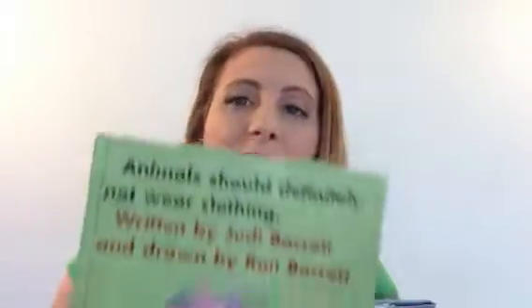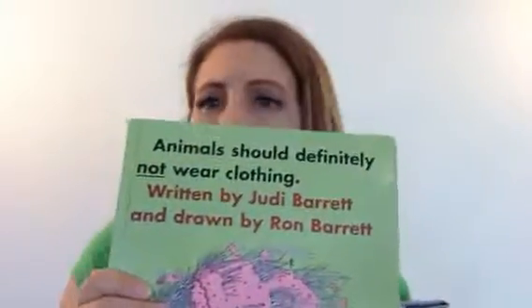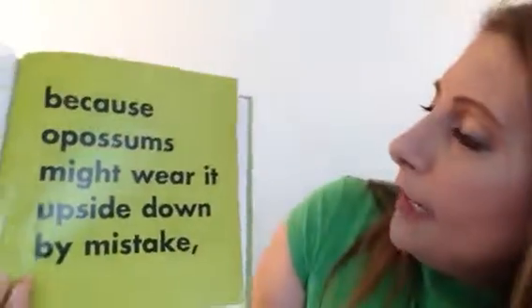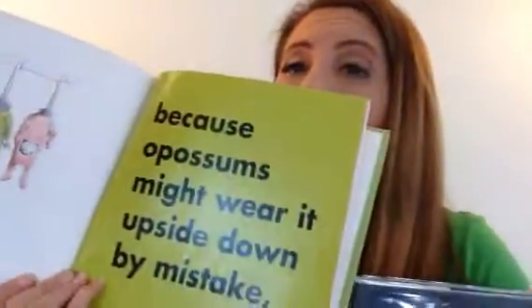This one's a fun one. It's called Animals You Should Definitely Not Wear Clothes. No, that's a bad idea. And it tells you why — because opossums might wear it upside down by mistake.